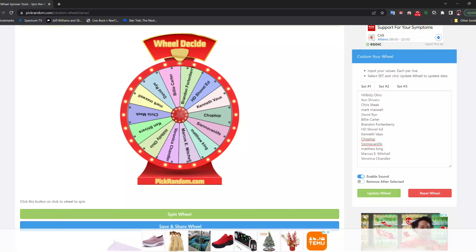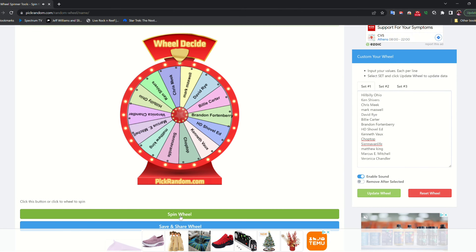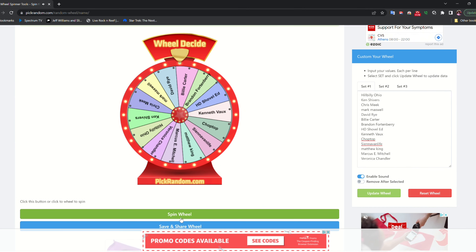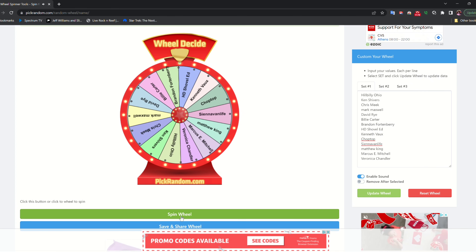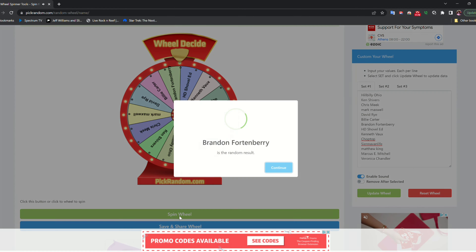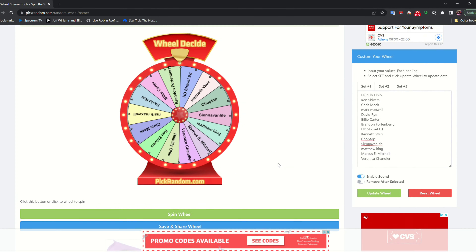My patrons are up on the right side of the screen — let's go ahead and spin this wheel to find out who the winner is. Brandon Fortenberry, you are the winner of the January Patreon reward — congratulations!